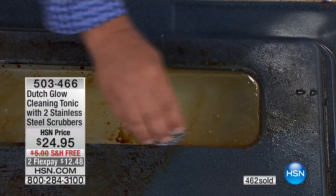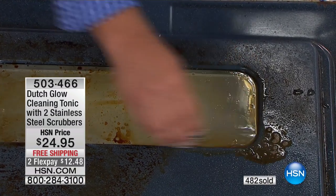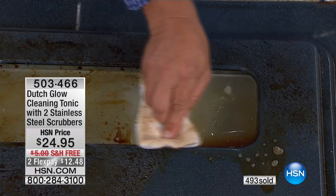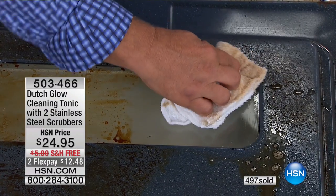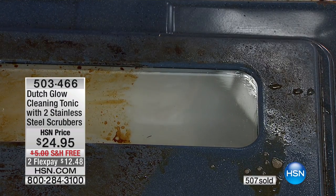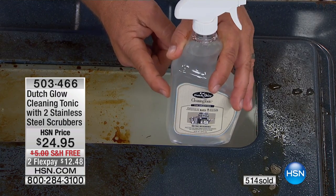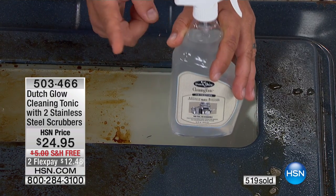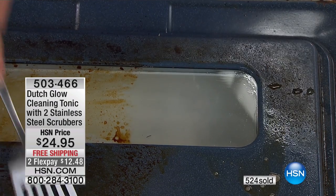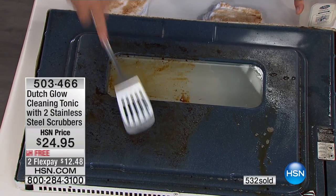Look at this — with the stainless steel sponge, I'm using it on the glass part of the oven door. In a matter of seconds, that Dutch Glow — the way it works, you mix it with water. That one bottle makes eight of these. You mix one ounce to a bottle, fill the rest up with water, and it makes water wetter. Look at this — this is burned off. We used a blowtorch to burn this on there, and look, it's just gone.